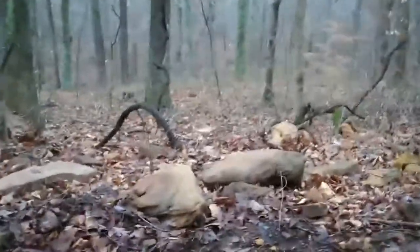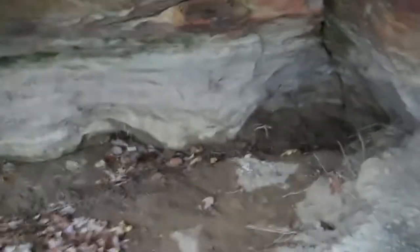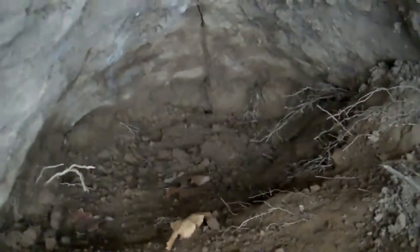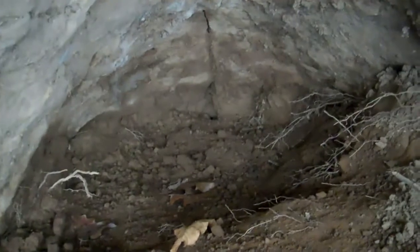I want to share a theory with you guys — I didn't get this on my last video when I was here. Y'all see all these rocks? I'm gonna walk out here. You'll see a lot of rocks laying right in here. All these rocks were stacked up back here in the back of this shelter. I was digging in here and I saw a lot of these creek stones stacked up.